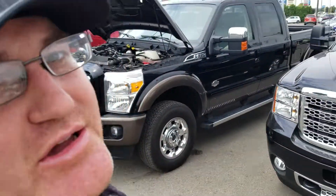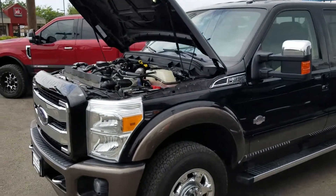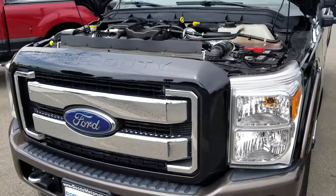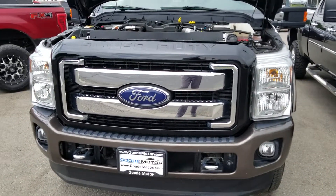Hello, this is Mark Kent here at Goody Motor in Twin Falls, Idaho. Thank you for looking at our 2016 F-350 King Ranch. I'll give you a little background on our dealership. We have five locations here in southern Idaho. All of our vehicles go through a front line inspection to make sure they're ready to go.